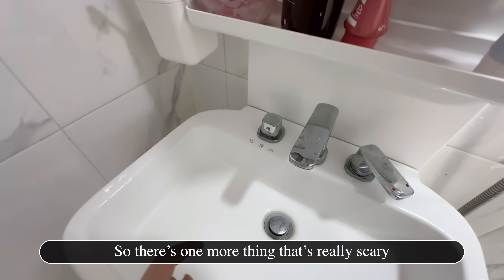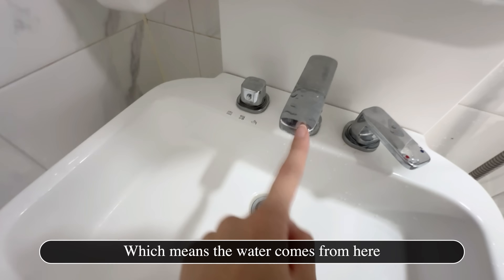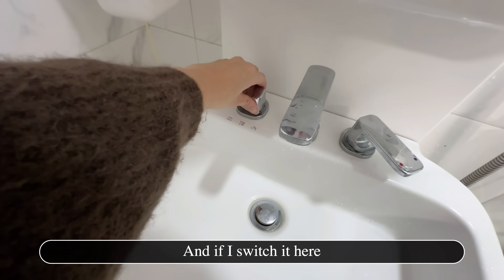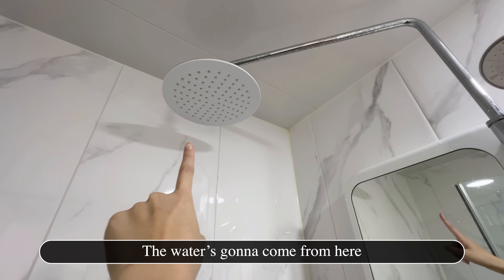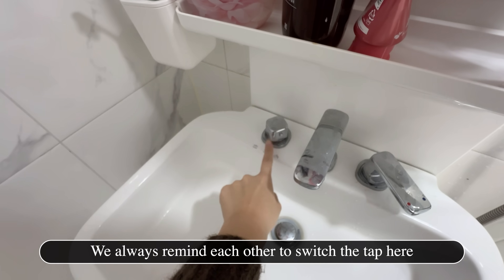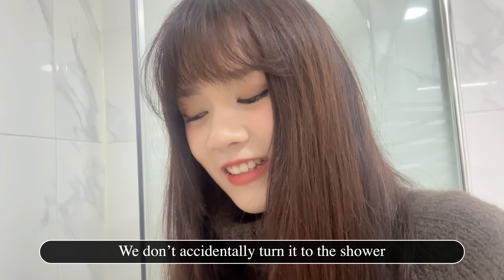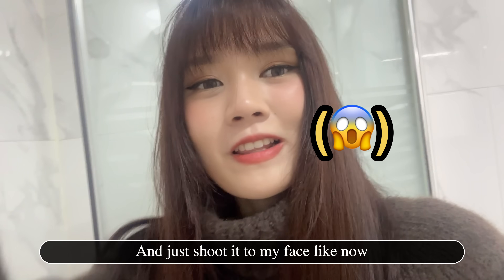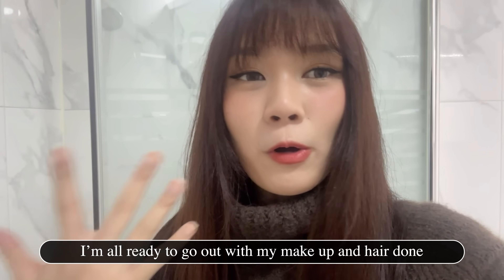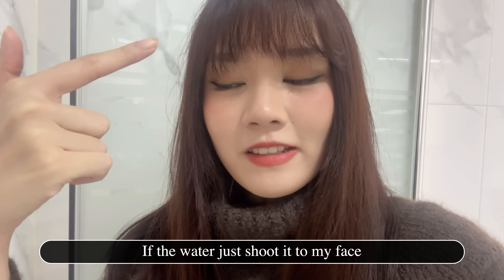There's one more thing that's very important. This tap points here, meaning water comes from here. If I switch it here, the water comes from the shower. If I switch it to the left, the water comes from the basin. We always remind each other to switch the tap back so that when we only want to wash our hands, we don't accidentally turn on the shower and get sprayed — especially when I'm already ready to go out with makeup and hair done.